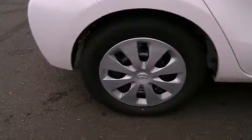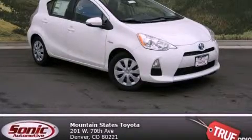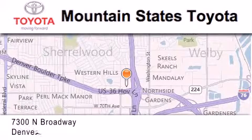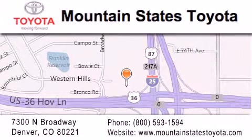This automobile won't last long at this price. Call and arrange a test drive now. Mountain State's Toyota is located at 7300 North Broadway in Denver. Our goal is to exceed all of your expectations so that you'll return for future visits.